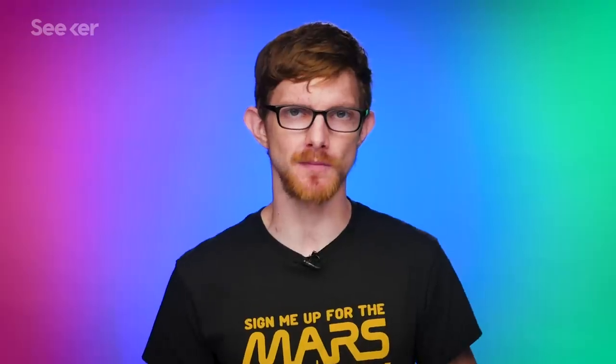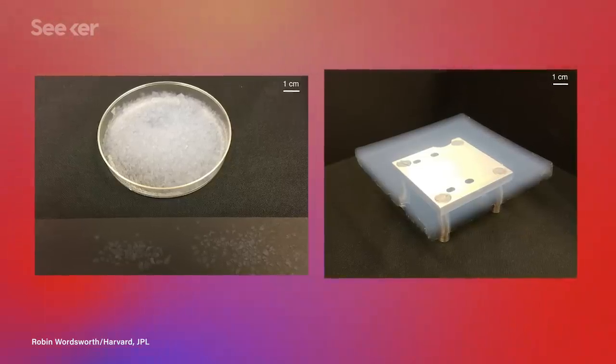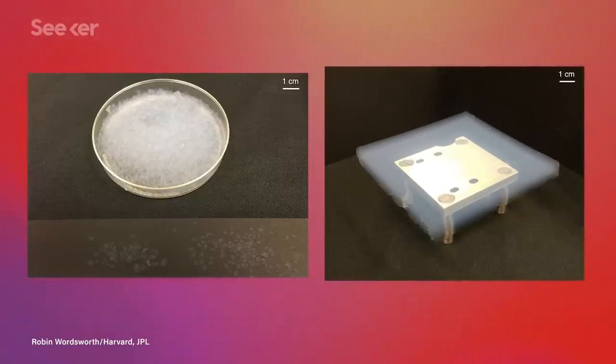So far on paper, aerogel sounds like a key piece of a permanent Martian settlement. Of course, we don't shoot things off to other planets just because it sounds nice on paper — we're not Elon Musk. So the scientists decided to set up an experiment as a proof of concept. They shined a light tuned to mimic the sunlight on Mars at a 2.5 centimeter thick sheet of aerogel in a polystyrene box, and found it increased temperatures as much as 50 Kelvin.